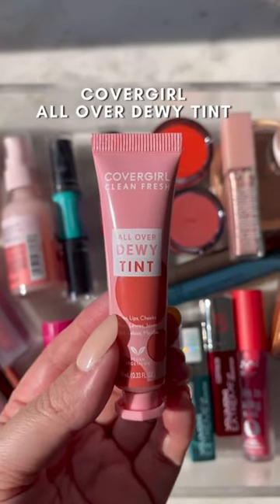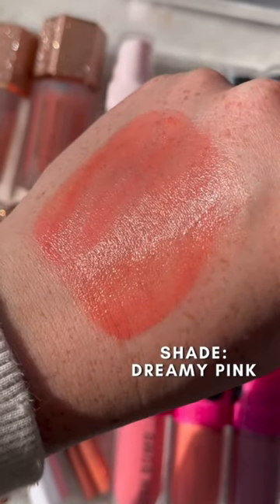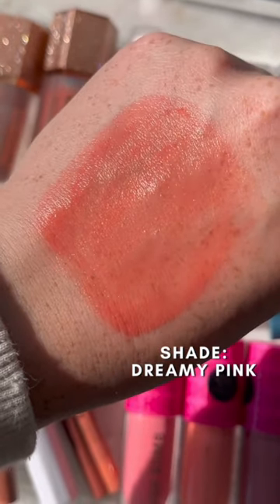I've really been loving this CoverGirl All Over Dewy Tint. It has a really pretty serum-like texture and leaves you with a radiant finish. It just gives your cheeks a natural flush without being too over-the-top.